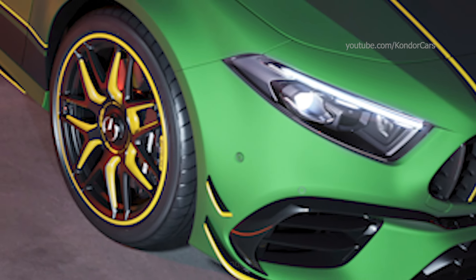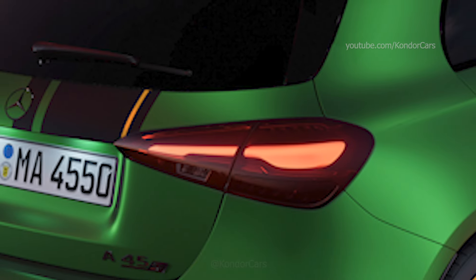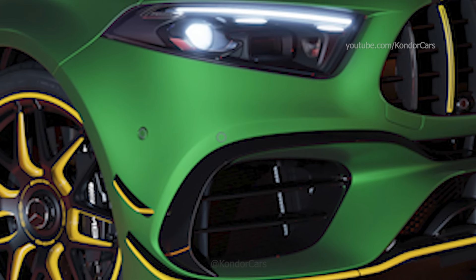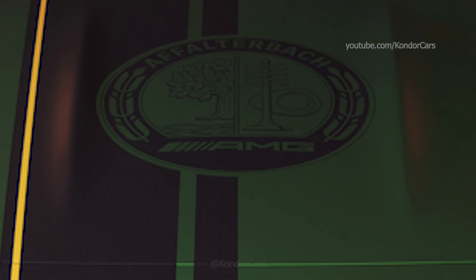The interior of the limited edition is also distinctively designed. The AMG Performance seats are covered in black with a combination of Artico man-made leather and micro-cut microfiber. Yellow decorative stitching in the seats, door panels, and instrument panel create attractive contrasts.